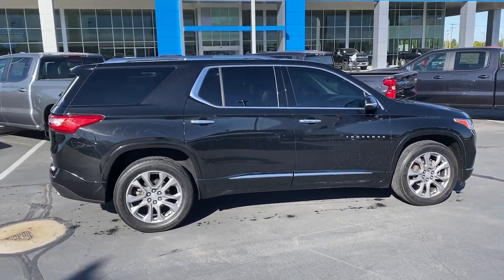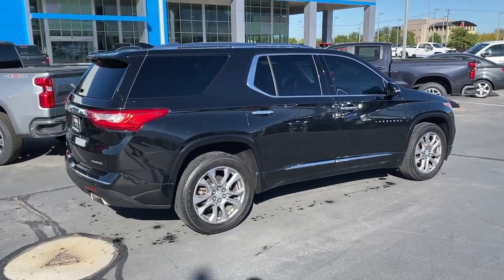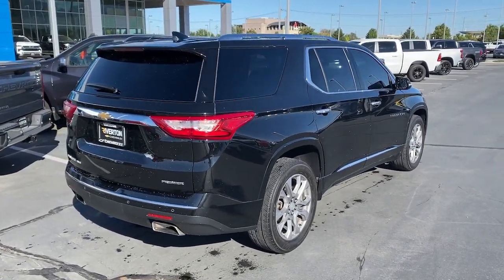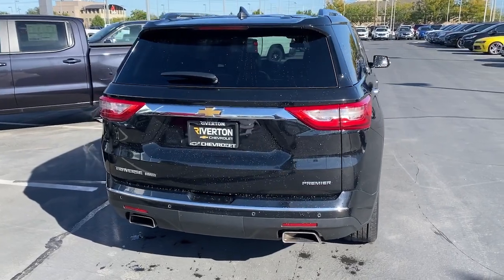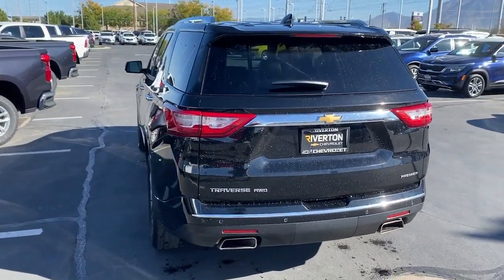These are just some of the great options this vehicle comes with: heated steering wheel, Apple CarPlay and/or Android Auto, heated and/or cooled front seats, pre-collision system, wireless charging station, panoramic roof, lane departure warning, navigation system, heated driver seat, and keyless entry.